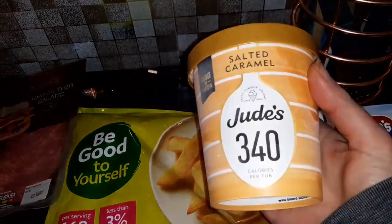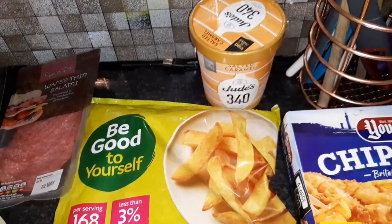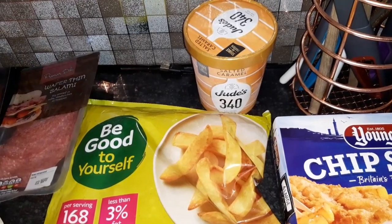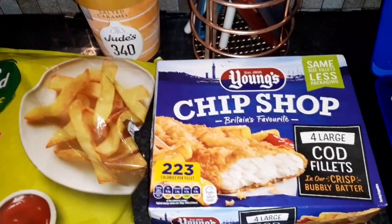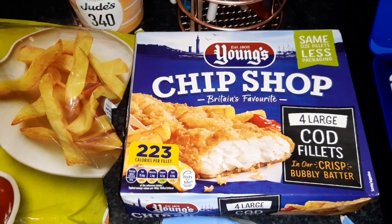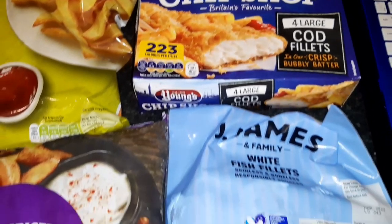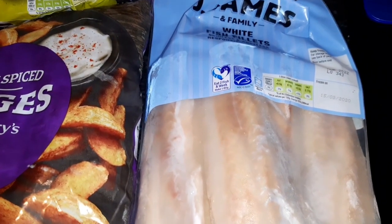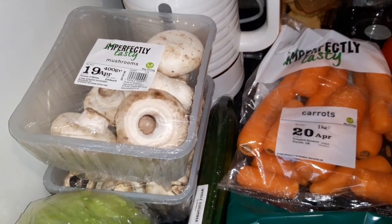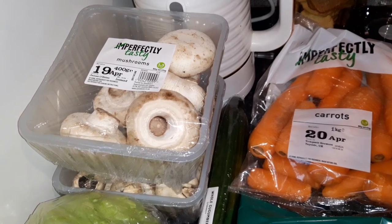Can't wait for this — for the whole tub, and it's about the size of my hand, the whole tub is 340 calories. I don't think I'll get the whole tub, Declan will want to share that with me. Some Young's chip shop cut large cod fillets — each fillet is 223 calories. And then some white fish fillets — one fillet is 58 calories.